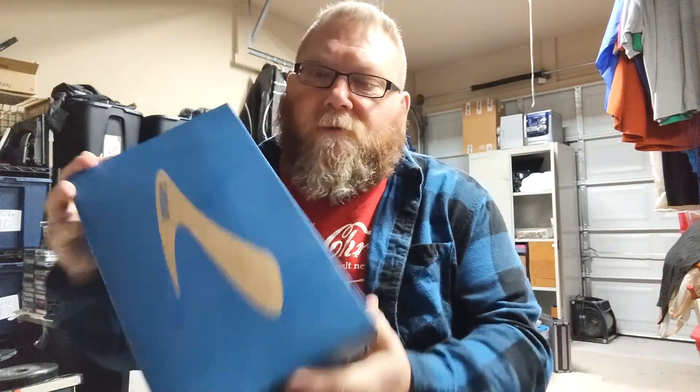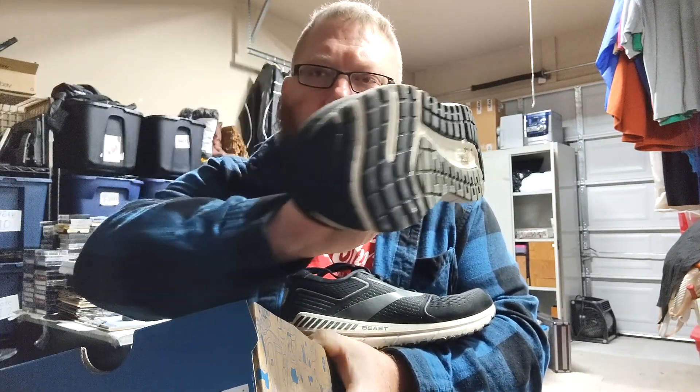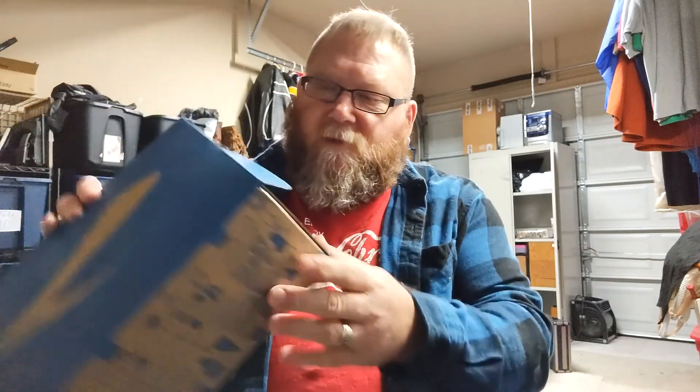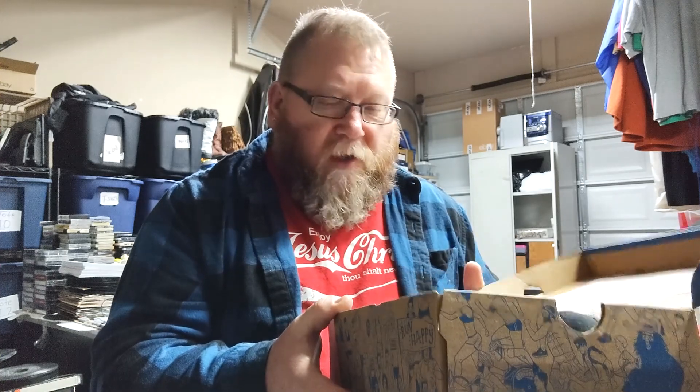Next up, I actually found this pair of Brooks shoes by the dumpster — someone was throwing them away. The only problem is there's a hole right there on the toe. These are the Beast 20s, so I guess this is from 2020. They're really in great condition; there are just a few scuffs on the sides that I probably couldn't show you on film.